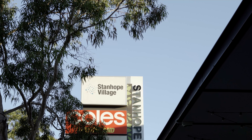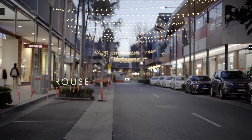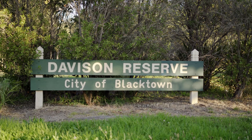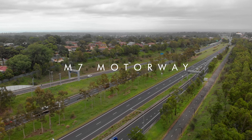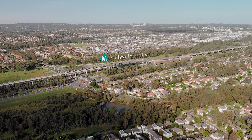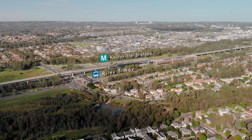Your location means you are well catered for with amenities — Stanhope Village Shopping Centre, Blacktown Leisure Centre, Rouse Hill Town Centre, Davidson Reserve — and within a short drive to the M7, Kellyville Station, and the Riley T-Way with express bus to the city. To top it off, this magnificent home is within the catchment of great schools: Quakers Hill East Public School and Quakers Hill High School.